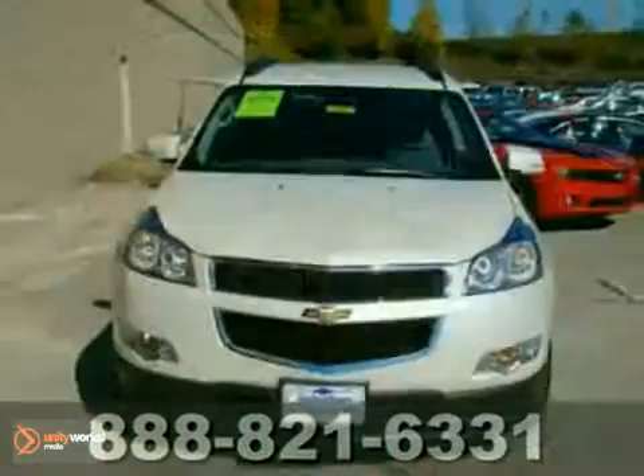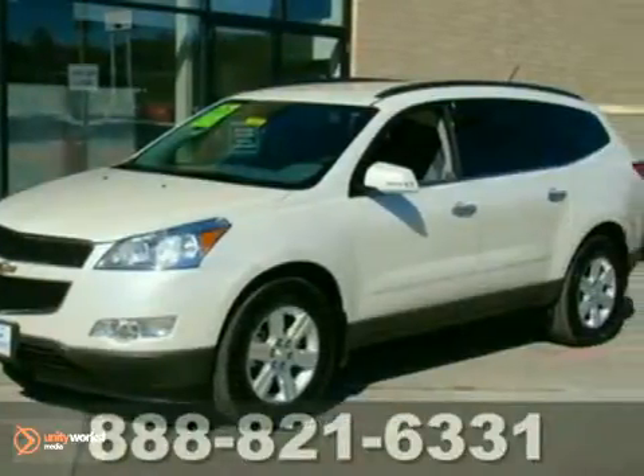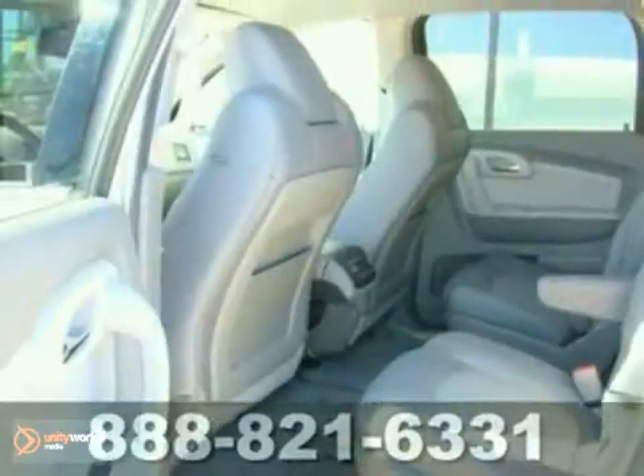We think you'll like this certified 2011 Chevrolet Traverse LT. It comes equipped with all-wheel drive, CD player, and dual-zone climate control. The OnStar and warranty make it hard to pass up.